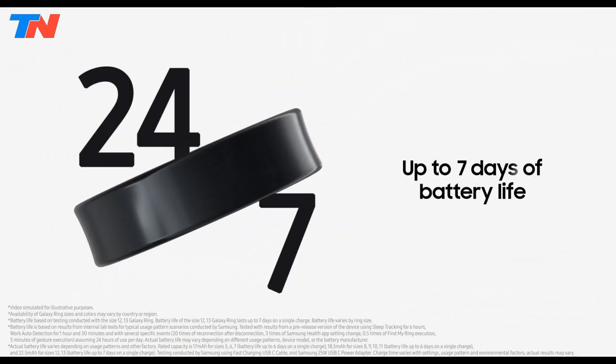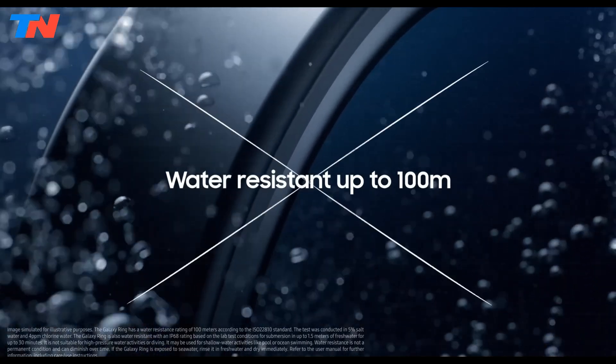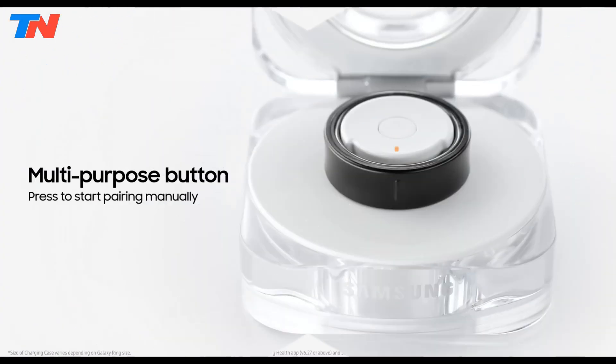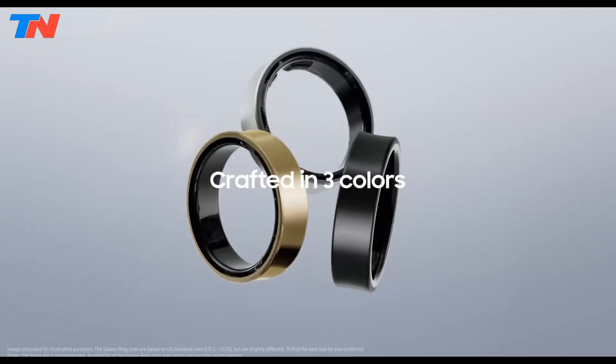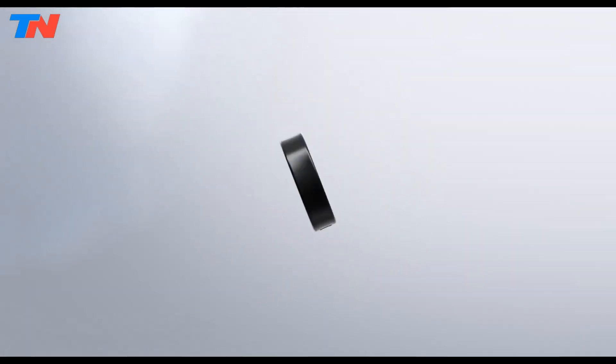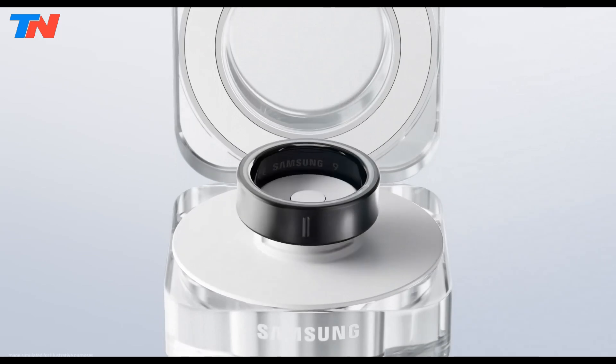With a seven-day battery life, 10 ATM water resistance, and seamless integration with the Samsung Health app, it ensures durability, convenience, and user-friendly health management without a subscription. The Galaxy Ring combines cutting-edge technology with style for holistic wellness tracking.